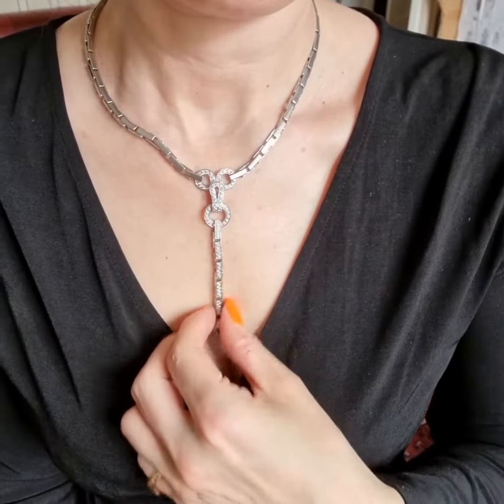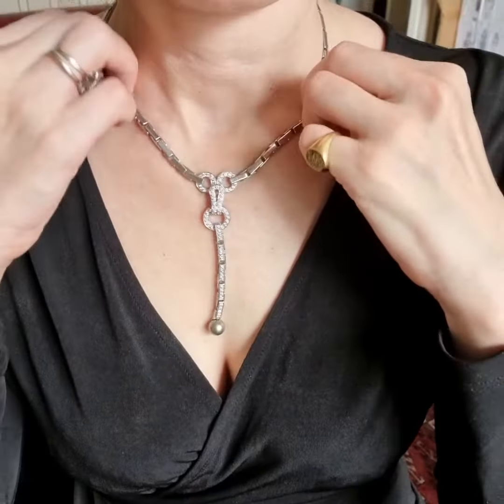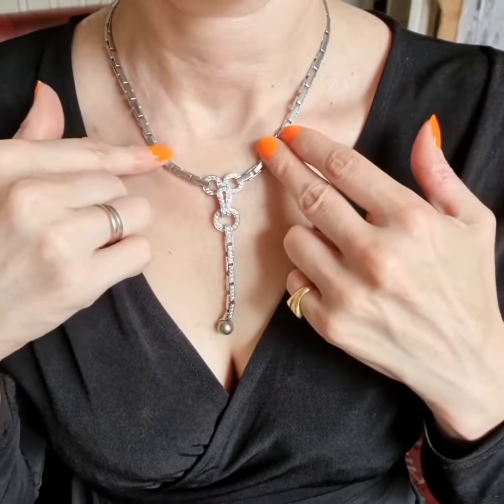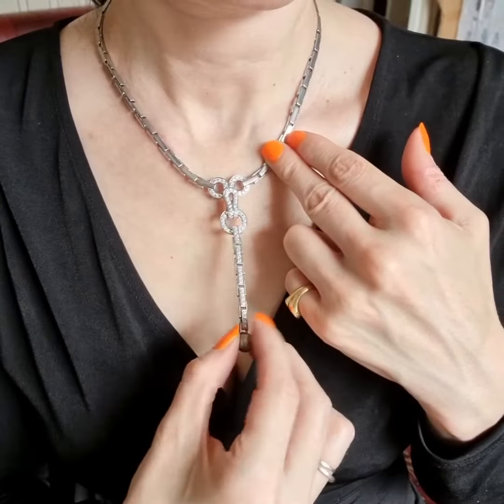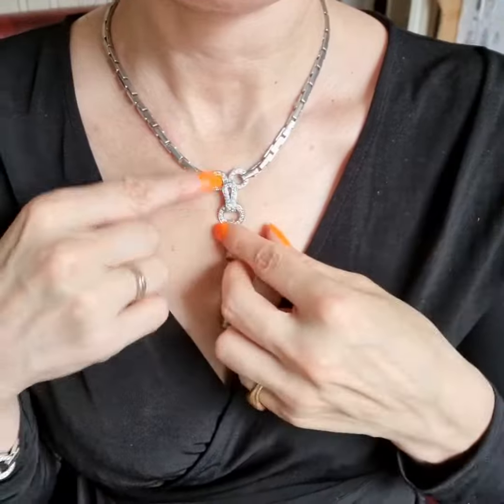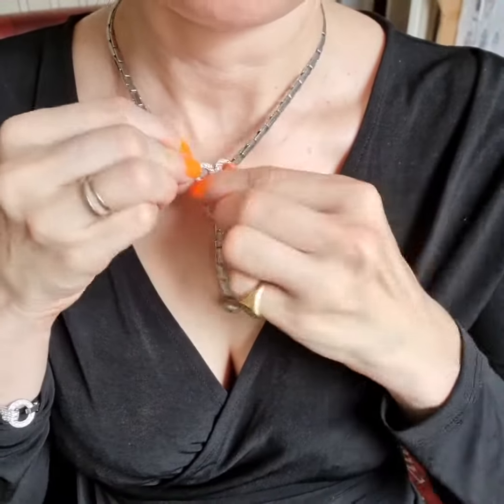Hi, I wanted to show you this Cartier necklace on because it looks quite spectacular. It's an 18 karat gold Cartier Agraf necklace and it's inspired by the hook and eye fastenings of ladies corsets, which is this part here.